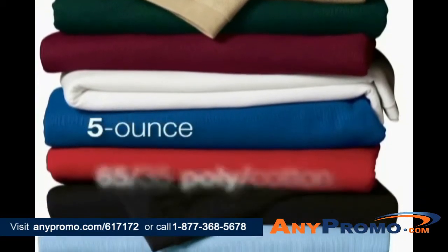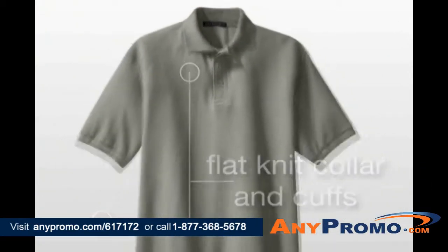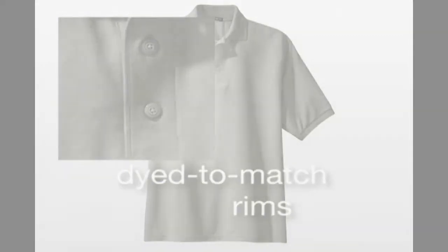In all styles, the 5-ounce 65-35 Poly Cotton Piquet has flat knit collar and cuffs, double needle armholes and bottom hem, side vents, and metal buttons with dyed to match rims.